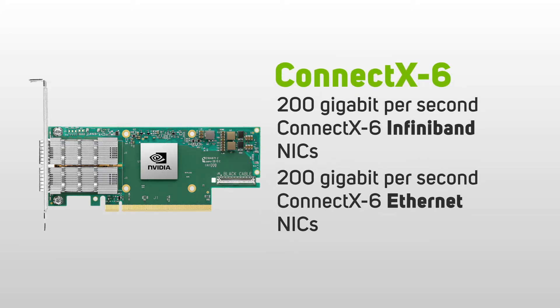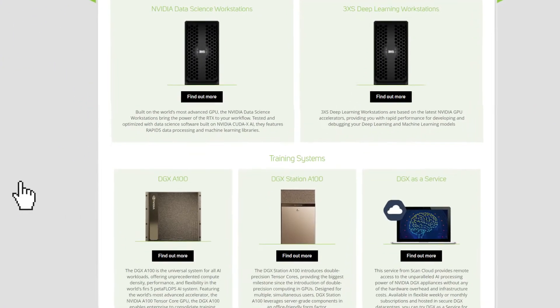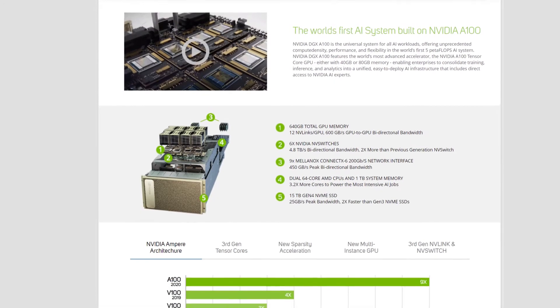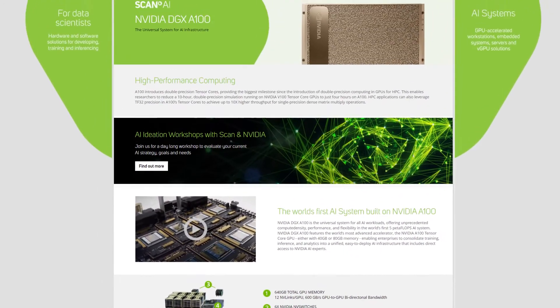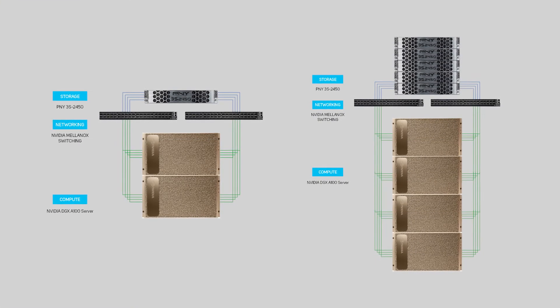Scan are proud to be the first UK NVIDIA elite solution provider to offer the NVIDIA DGX A100 as a free guided proof of concept, allowing you to trial your AI workloads and models on the DGX A100 system in a secure UK data center environment, complemented by AI-optimized storage solutions from the likes of PNY and NetApp.